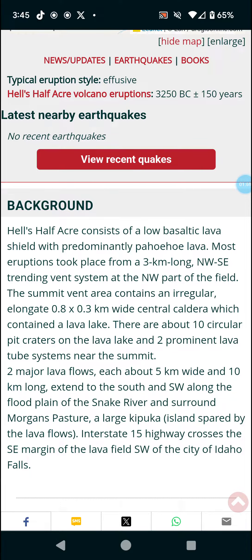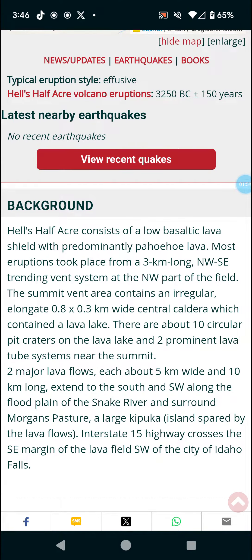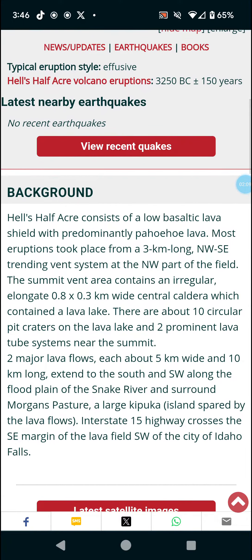There are about 10 circular pit craters on the lava field and two prominent lava tubes near the summit. Two major lava flows, each about 5 kilometers wide and 10 kilometers long — note: 5 kilometers is about 3.1 miles — extend to the south and southwest along the floodplain of the Snake River and surround Morgan's Pasture.